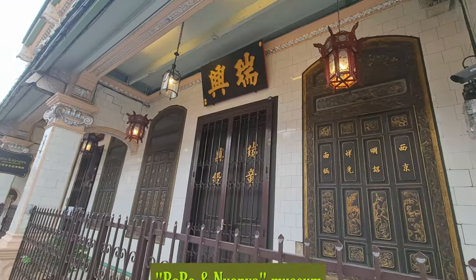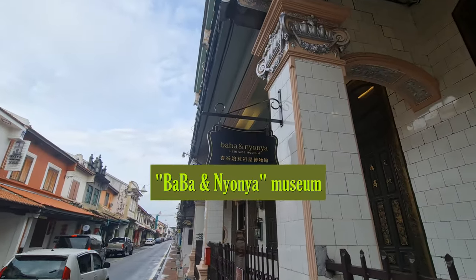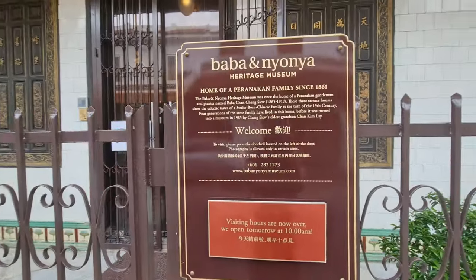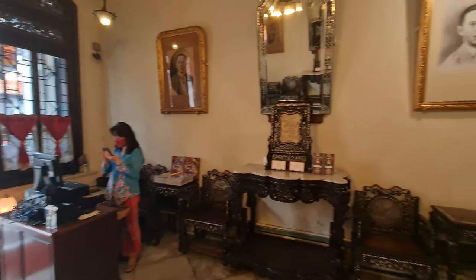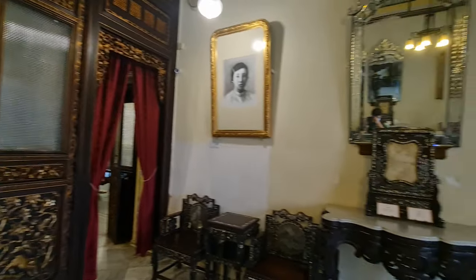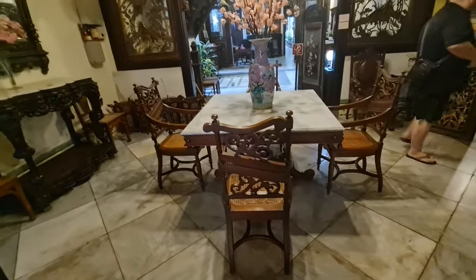The Baba and Nyonya Museum in Malacca, Malaysia is a fascinating historical attraction that showcases the unique culture and traditions of the Peranakan community. The museum is housed in a beautifully preserved Peranakan house, which was built in the late 19th century and has been lovingly restored to its former glory. The Peranakan, also known as the Baba and Nyonya, are a community of people who are of mixed Chinese and Malay heritage. They have their own unique customs, cuisine, language, and fashion that blend elements of both cultures.